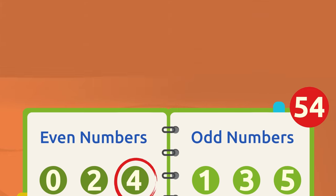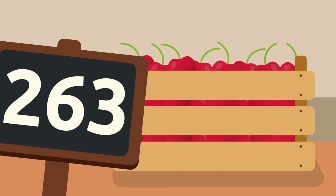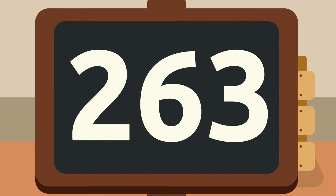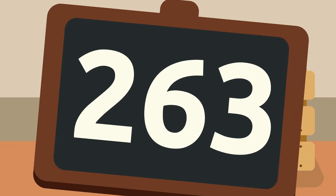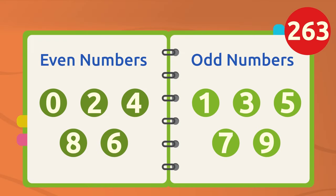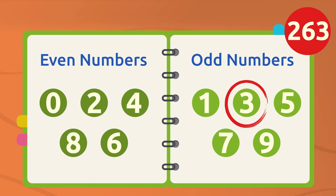Let's see what we have in this crate! 263 cherries! We can find out if 263 is an even or odd number, right? Absolutely! The last digit in 263 is three! Based on our trick, three is an odd number. This means that 263 is an odd number as well.